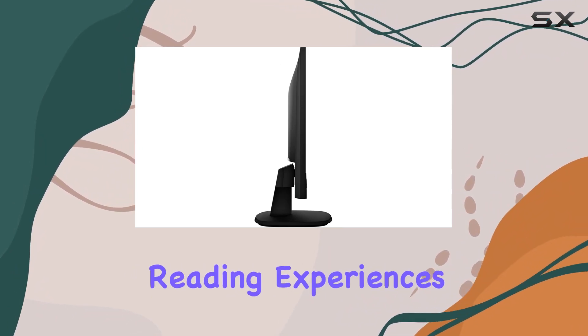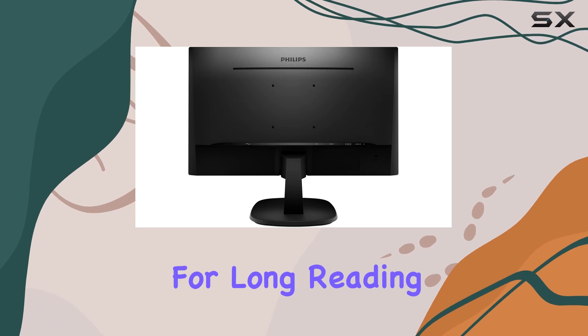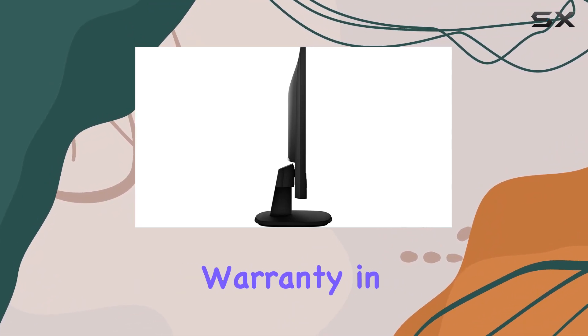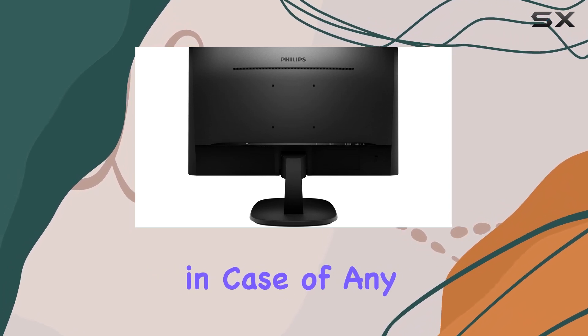And if you're into comfortable reading experiences, the easy read mode mimics a paper-like feel, perfect for long reading sessions. One thing that really sets this monitor apart is the peace of mind it offers with a 4-year advance replacement warranty in the US — that's a great addition, minimizing downtime in case of any issues.